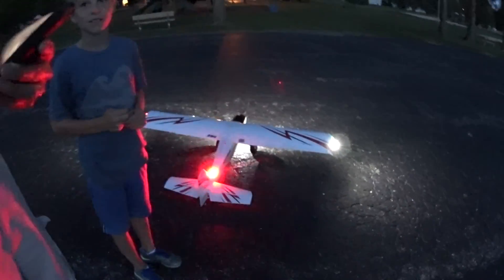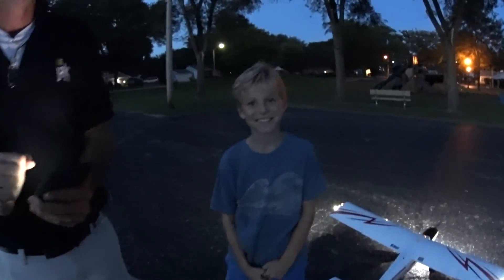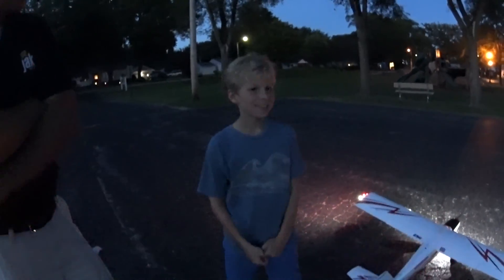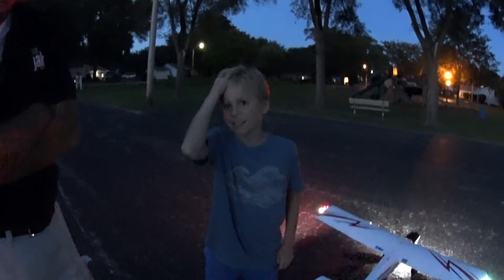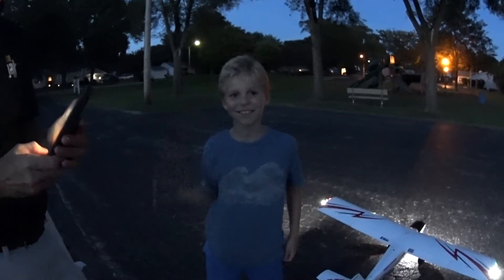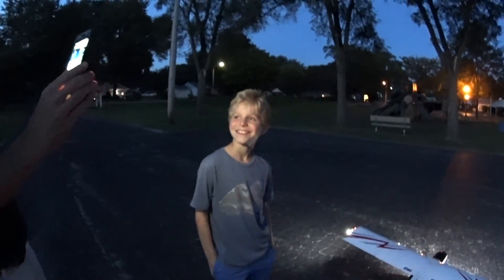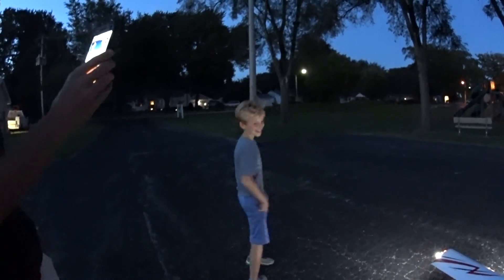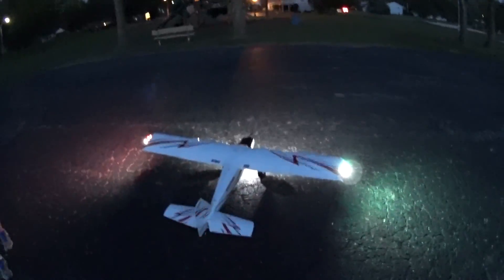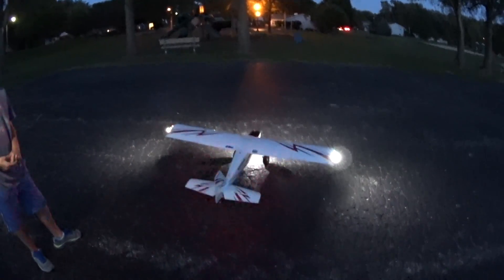You guys are probably going to make it on YouTube. Is that okay with you guys? You want to be seen around the world? My videos are seen everywhere — Africa, Finland, Greece, Germany, Australia, halfway around the world. Say something to the cute girls out there. Someone likes airplanes too! Don't be shy. Hello! We got a hello out of that, cool. Thanks for watching guys, have a nice weekend.